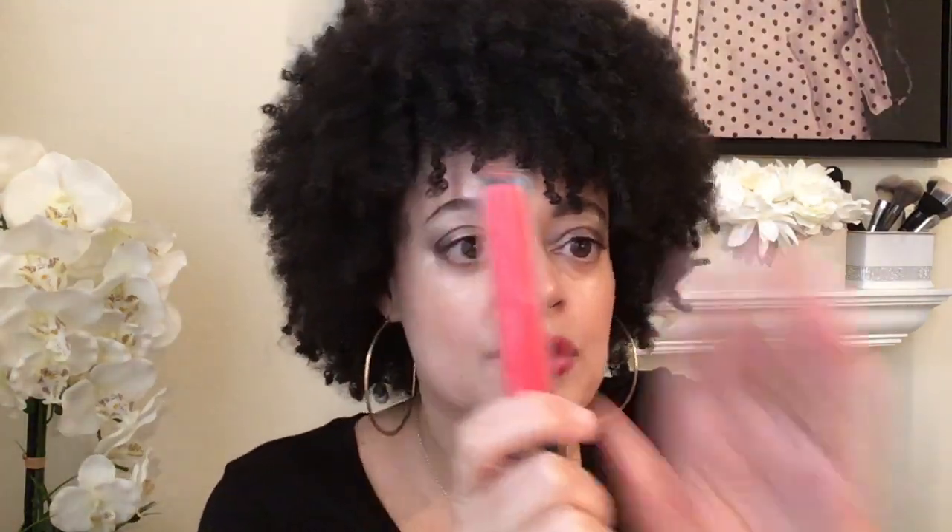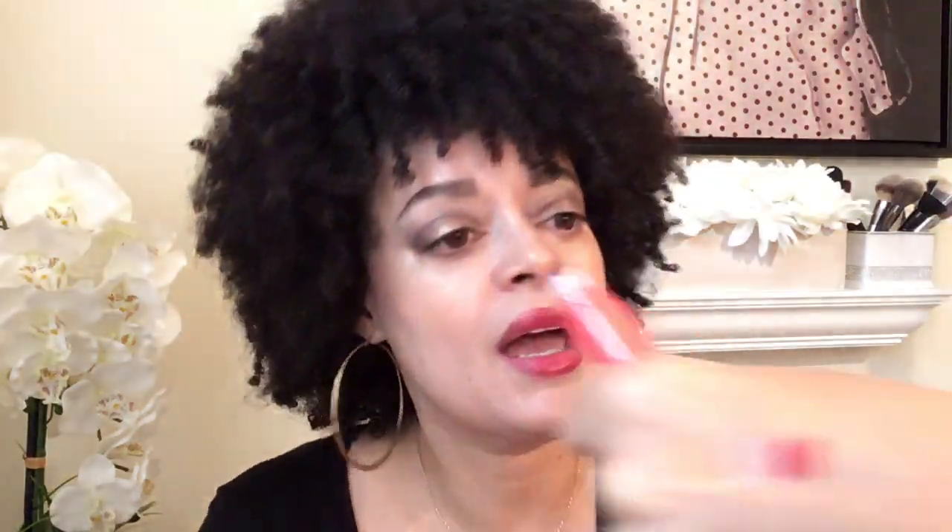This is Twylo — this bright coral. Isn't that fun? That screams summertime. Twylo. That is really, really fun. I love her glosses. They are so lightweight, and the quality is just stunning. They smell like vanilla.